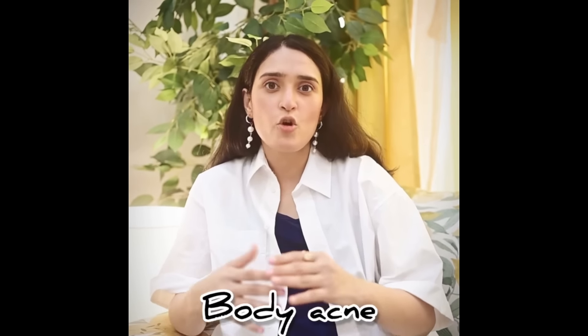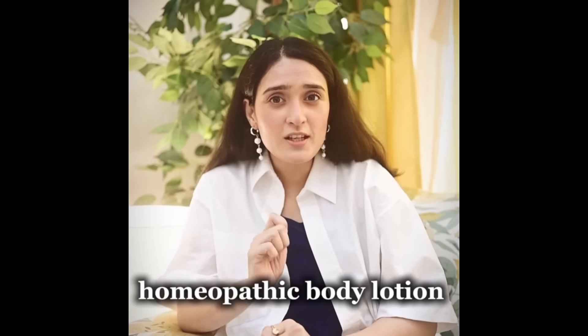Many of us, especially youngsters, have tried several products which are medicinal, ayurvedic, etc. for acne, scars and pimples. But have you ever tried a homeopathic lotion?